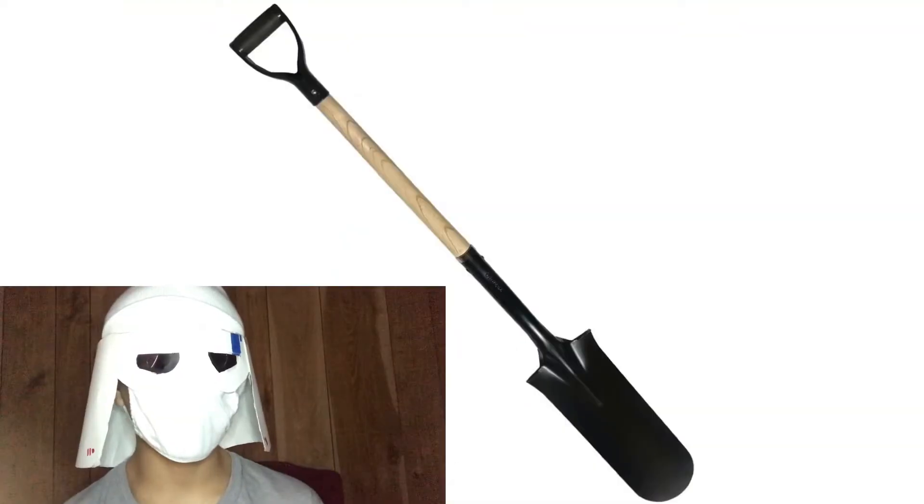Flat boy. 8 out of 10. Skinny flat boy. 7 out of 10.